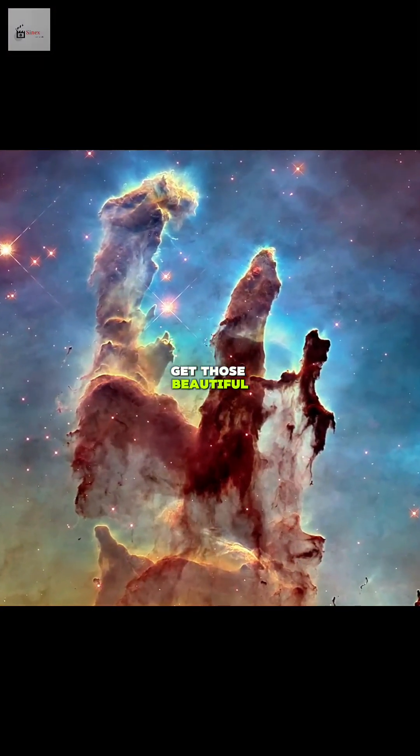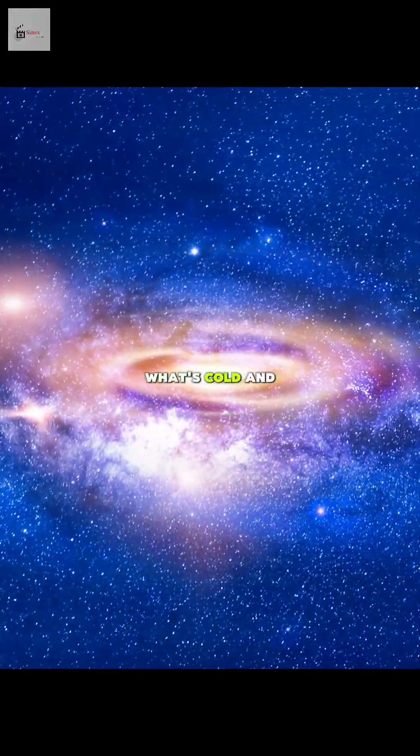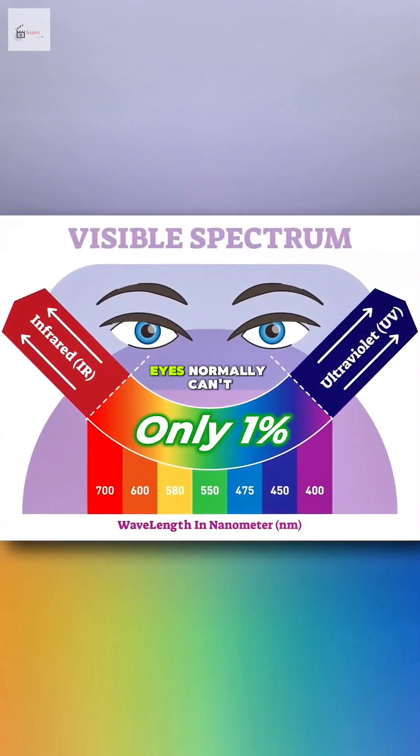That's how we get those beautiful, colorful space images. Colors help show what's hot, what's cold, and what things are made of. Though the colors aren't fake, they help us see things our eyes normally can't.